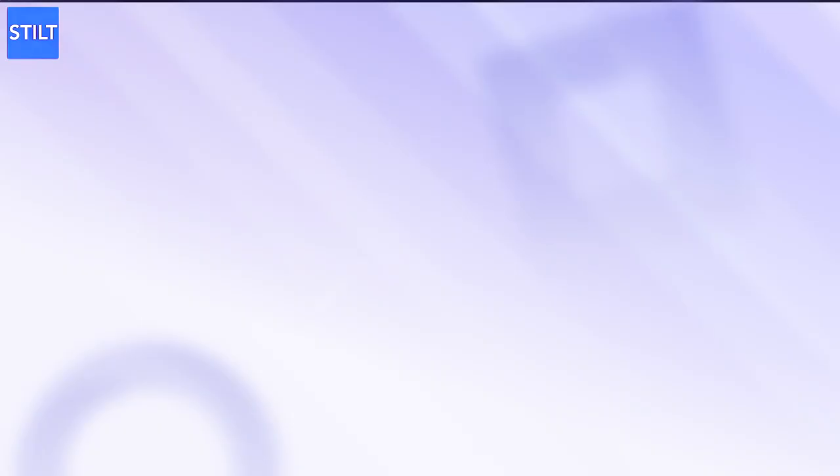We hope this video has been helpful to you. At Stilt, we provide financial services for immigrants and the underserved. Subscribe to our channel and visit stilt.com for more details. We'll see you next time.